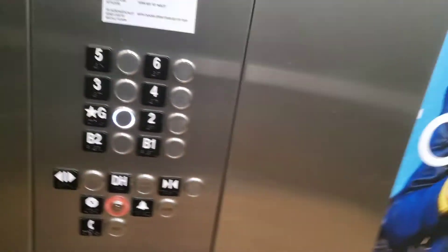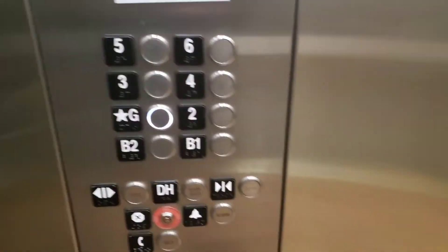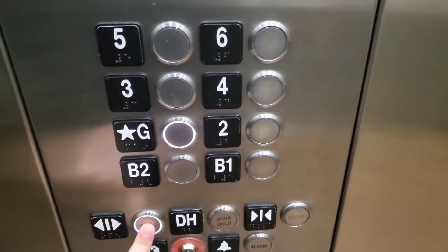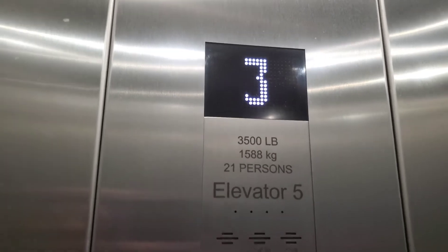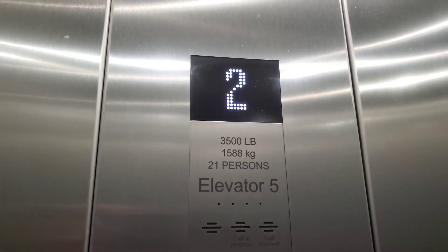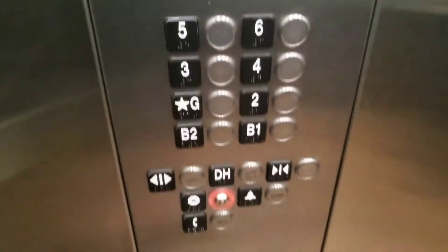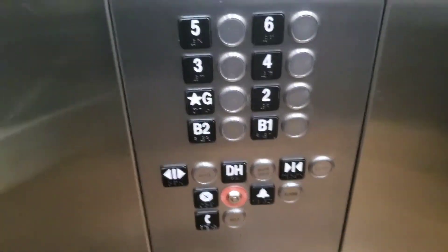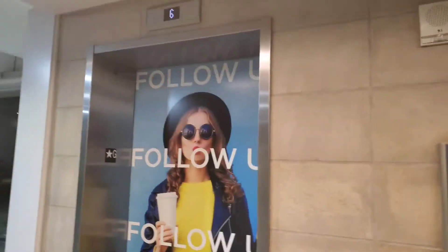We're stopping on 3, going down. What floor? G. Thankfully there's only one, so there's plenty of room for 2. I'll let you up first. We'll send this one up to 6 and we'll get the other one, which is also at 6.